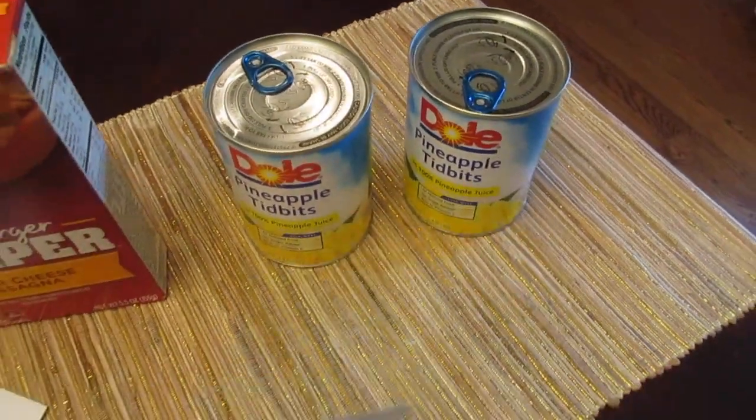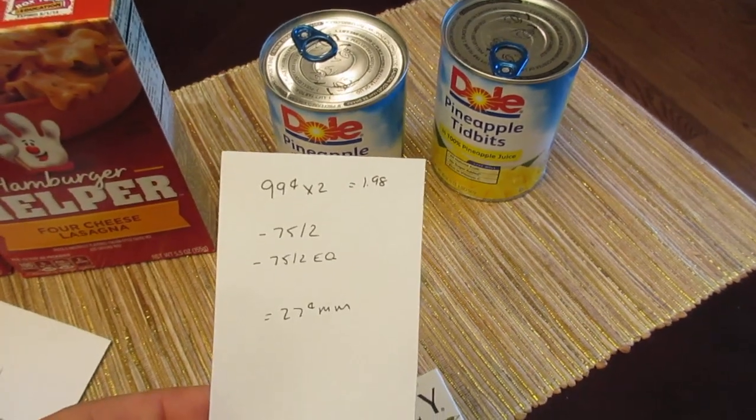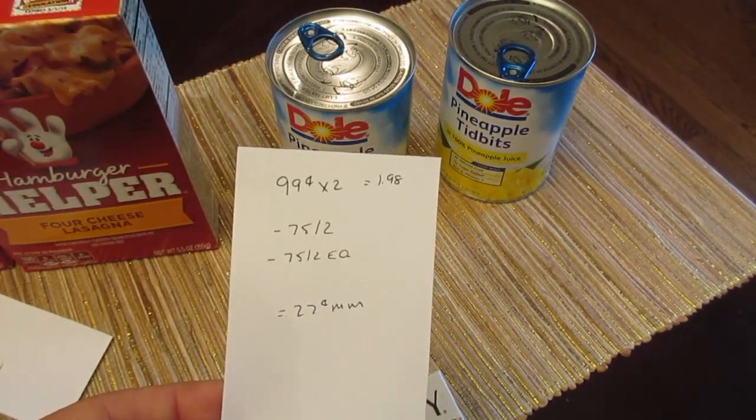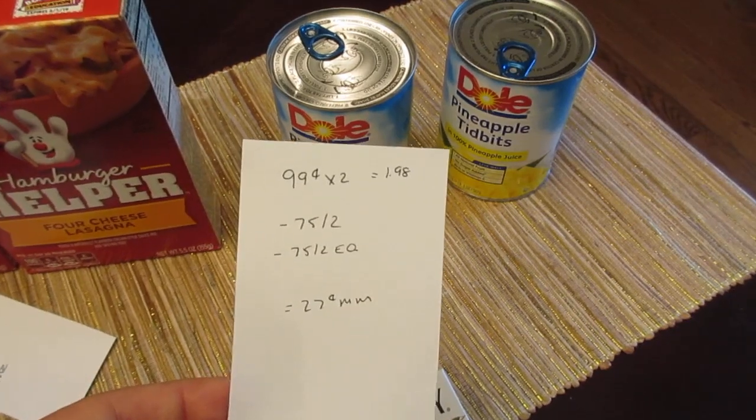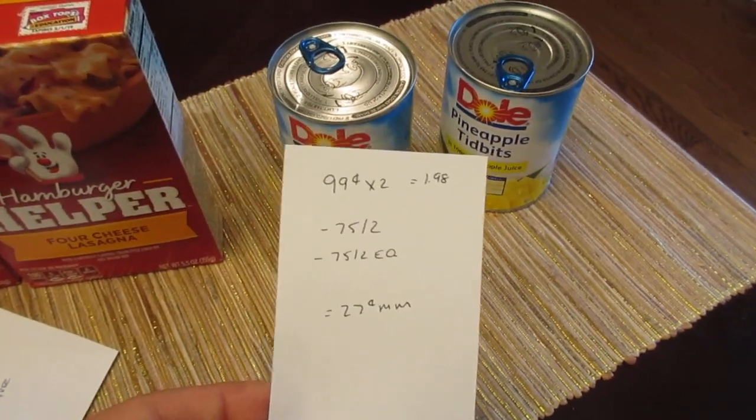The last thing I did is the Dole pineapple — they're 99 cents each, so two of them would be $1.98. You have the coupon from coupons.com for 75 cents off two and the 75 cent off two e-coupon, so it's a 27 cent money maker.